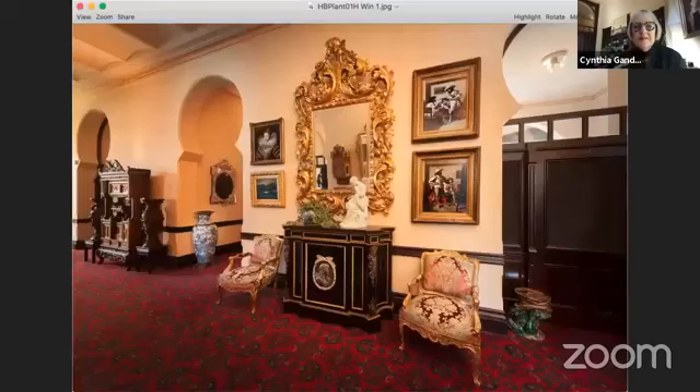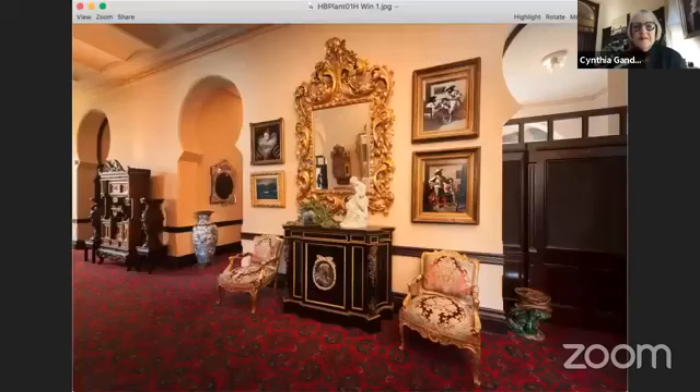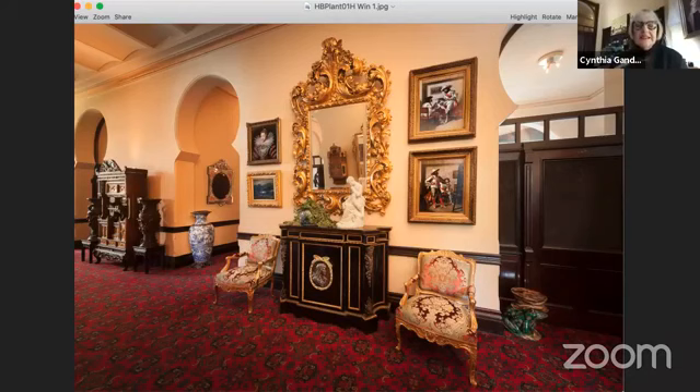Can you see the interior of the museum with some original furnishings? That is really the quality of our collection. It's interesting to know that this was not a private collection — this was a collection purchased in Europe to furnish a hotel. So we do not use labels. The hotel would never have had labels on the furnishings. So we really talk about the lifestyle of the early Florida tourists.